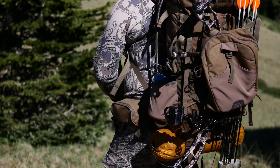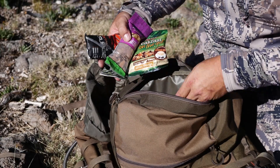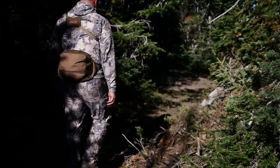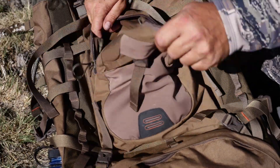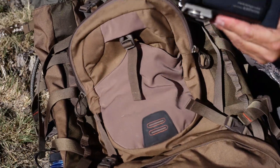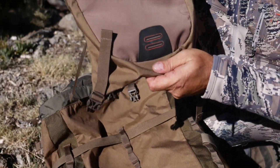On your pack in, the top lid is a great place to store your high energy food and items you might need quick access to. Once at camp, you can remove the lid and use it as a lumbar pack. I love the external pocket and the ability to remove it. I usually keep my calls, GPS, phone and other pertinent items in here on my pack but ditch it when I'm running and gunning on the hunt.